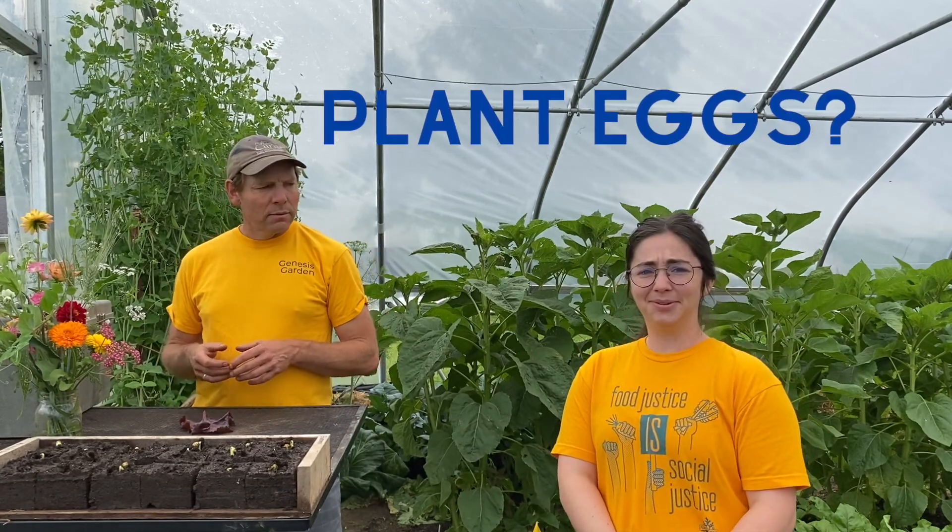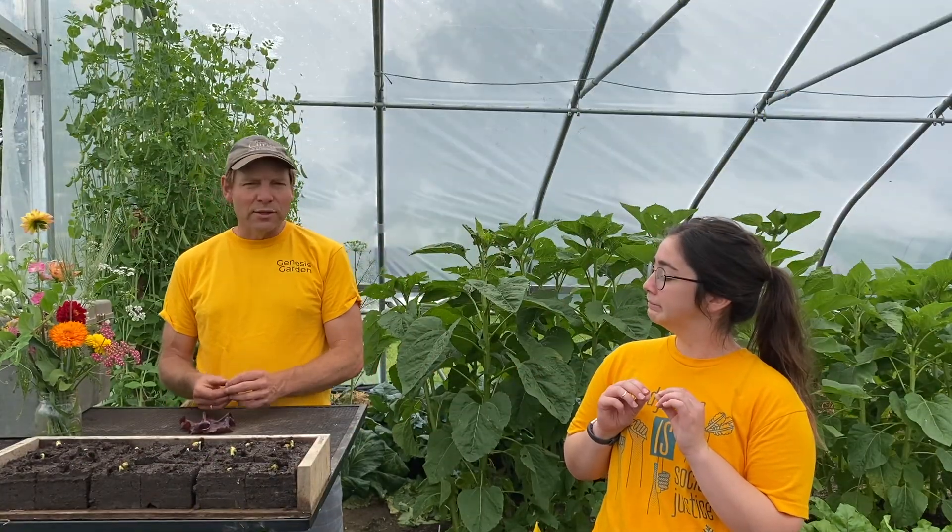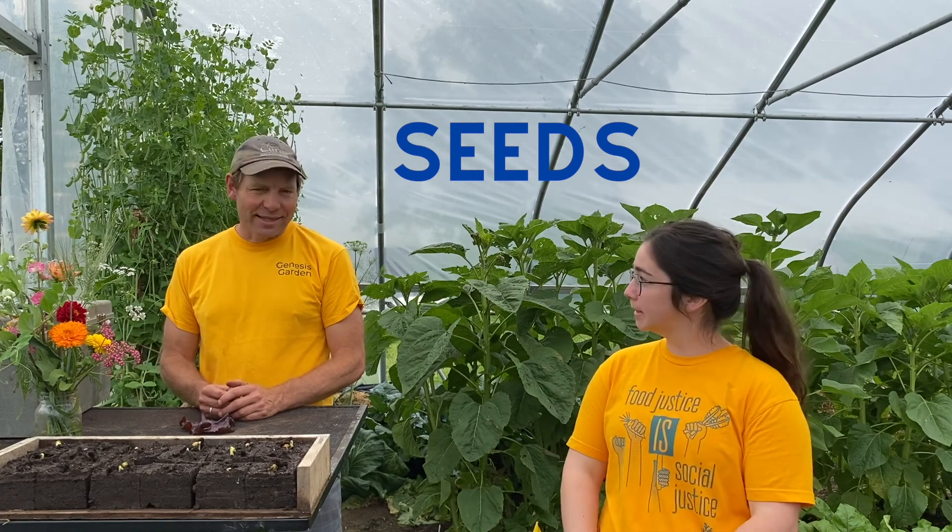Everything starts with plant eggs. What is a plant egg? Oh, you don't call them plant eggs — you call them seeds. Everything starts with seeds.